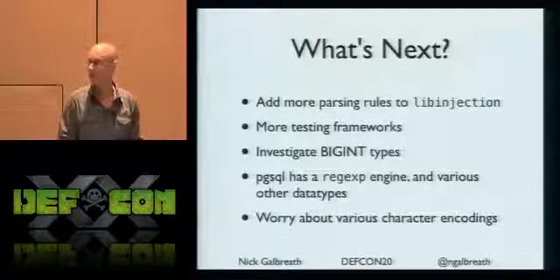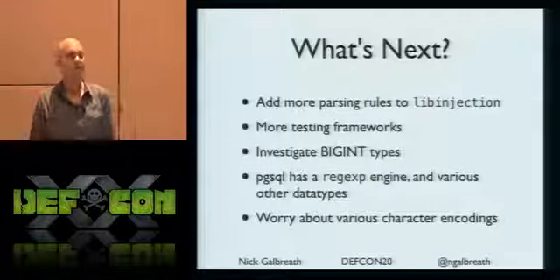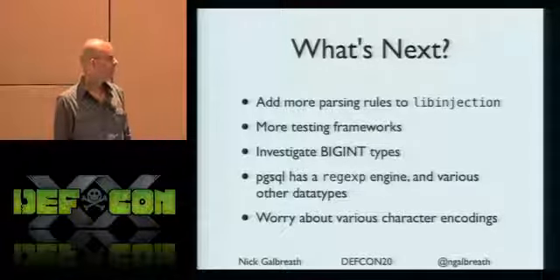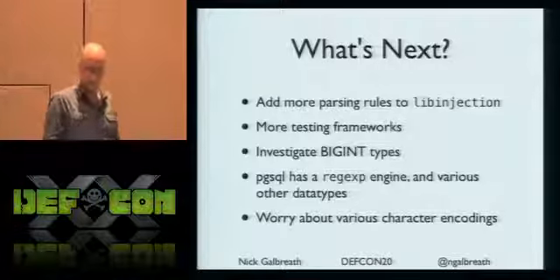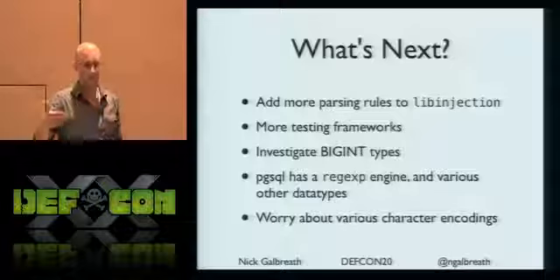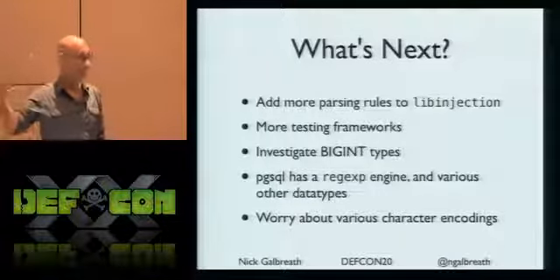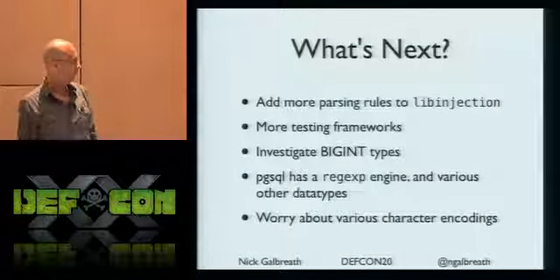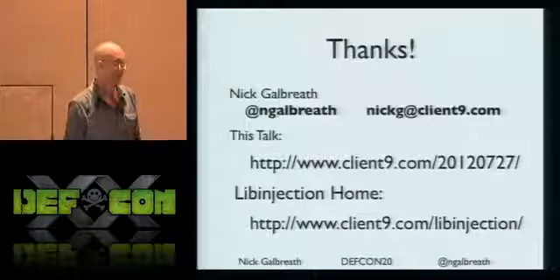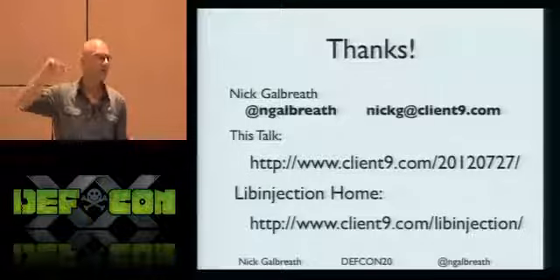There are big int types, Postgres arrays and hashes, and a regular expression engine built into the database - which can go into infinite loops and bust the stack. That's a real ripe area. Character encodings are just so complicated: the user, the application, the OS, the client library talking to the database - there's a whole area of opportunity for mistakes. Thank you very much, here are the URLs, and I'm happy to take questions afterwards.